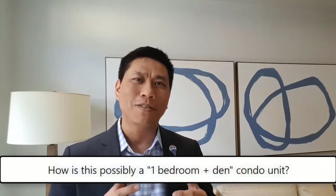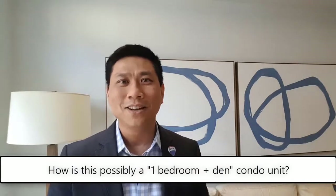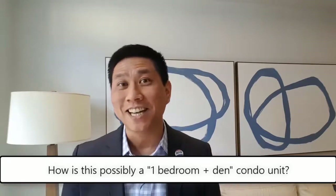People sort of take this to the extreme and say okay, this little nook in the corner — that's a den, or this little weird thing over here, or this small closet — that's a den too.